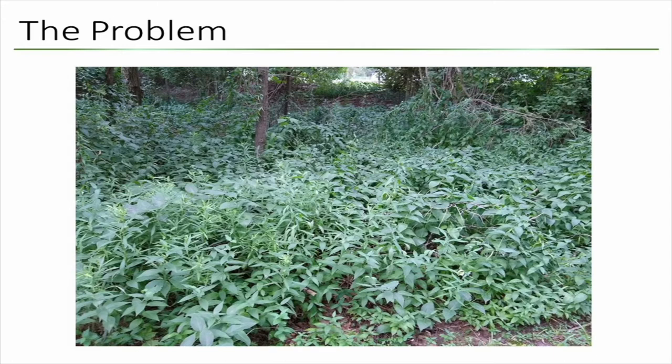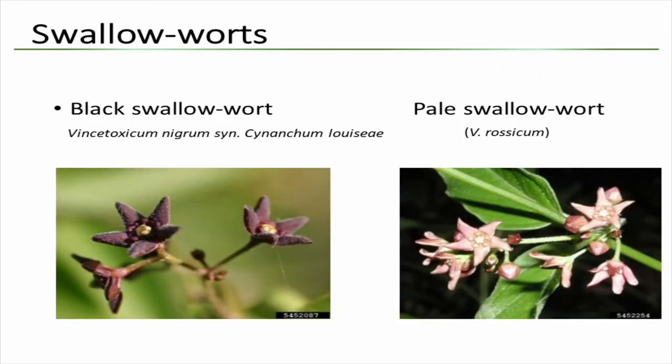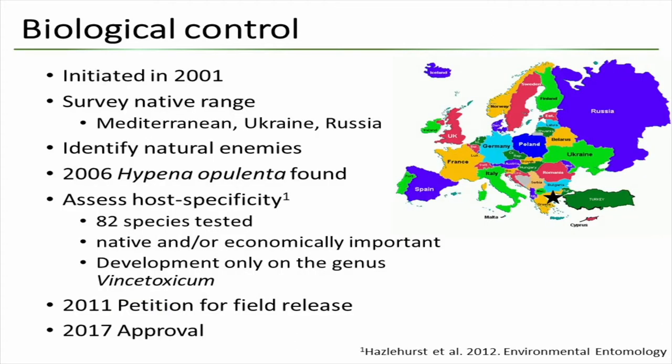Most of the infestations are here in Oakland County and Orion County. The two swallowwort species I'm talking about are black and pale swallowwort, which are easily distinguishable by their flowers. You can tell them apart early — already by late June and early July. Black swallowwort has darker flowers and pale swallowwort has a pinkish flower.